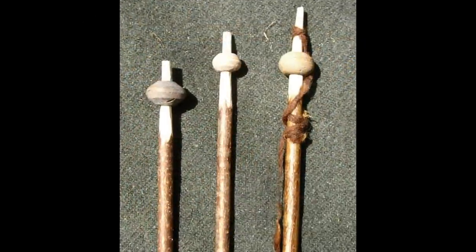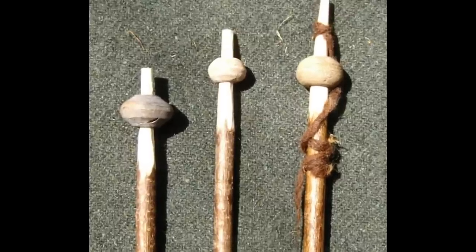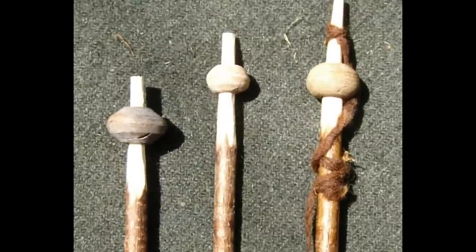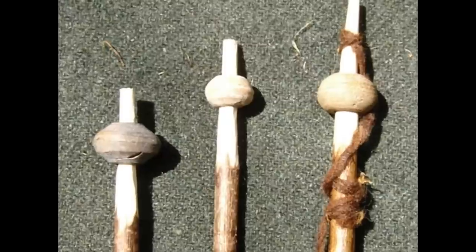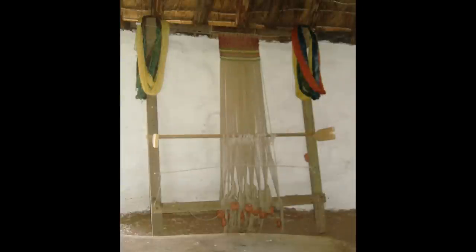Wool would also have been used to produce textiles. The stone discs which form spindle whorls, seen here at the top of drop spindles, are often found on excavations of roundhouses and were used to spin the wool. Dyes made from plants such as woad, weld, brambles and nettles were used to add colour to the wool. The wool would then have been woven into textiles on looms such as this one at Llanon.